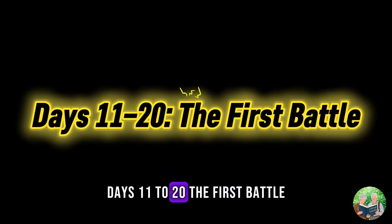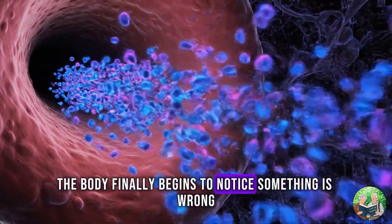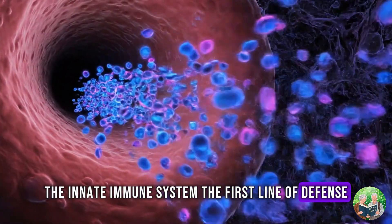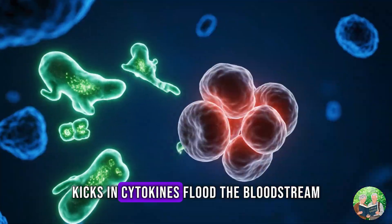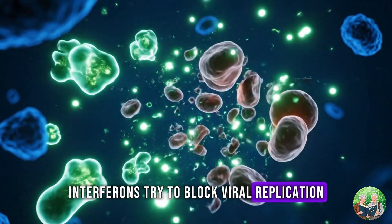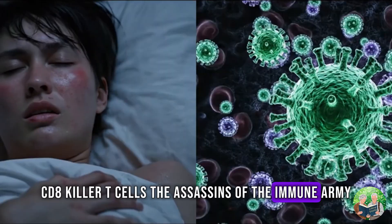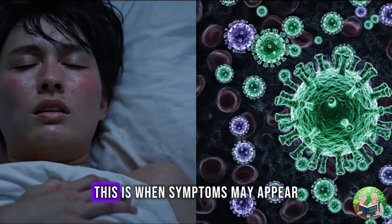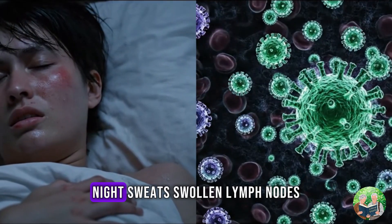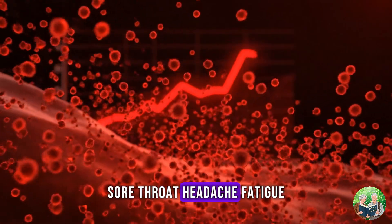Days 11 to 20: The first battle. By the second or third week, the body finally begins to notice something is wrong. The innate immune system — the first line of defense — kicks in. Cytokines flood the bloodstream. Interferons try to block viral replication. CD8 killer T cells — the assassins of the immune army — begin seeking out infected cells. This is when symptoms may appear: fever, rash, night sweats, swollen lymph nodes, sore throat, headache, fatigue.